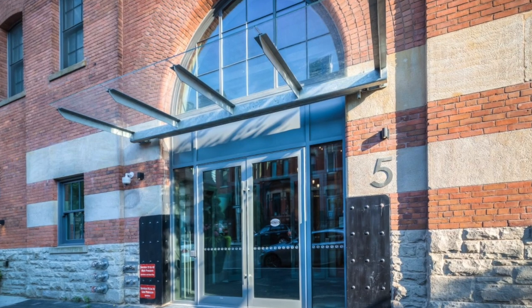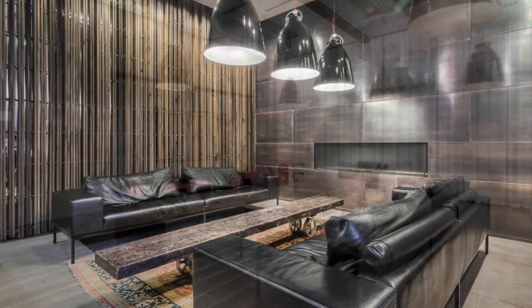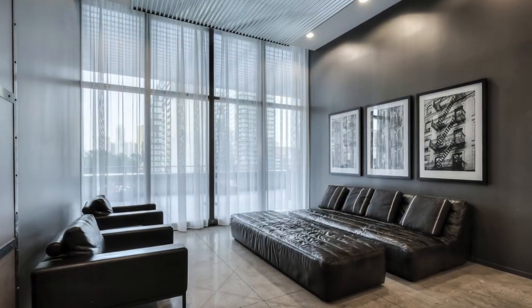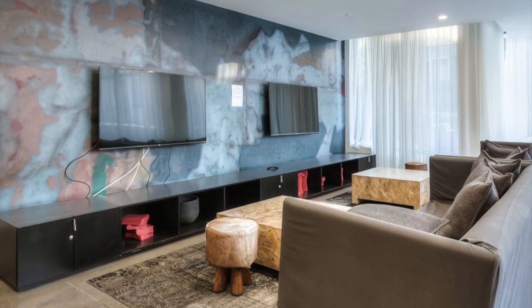5 St. Joseph is a dramatic 48-story modern point tower, integrating the historically designated façade of 5 St. Joseph, designed by the award-winning architectural firm Hariri Ponterini Architects at the southeast corner of St. Joseph Street and St. Nicholas Street, just west of Yonge Street.